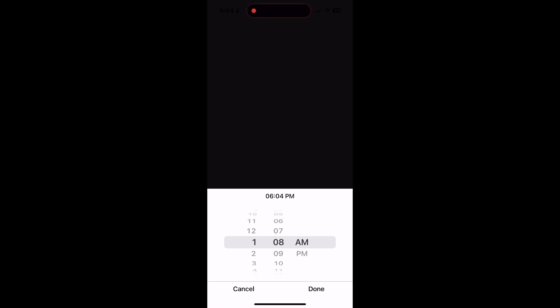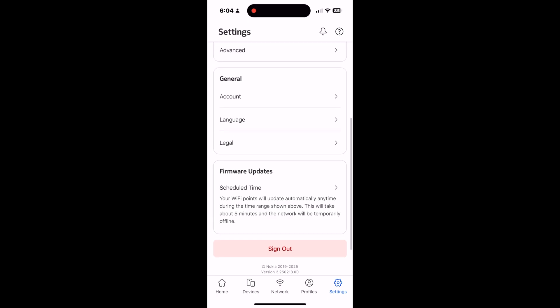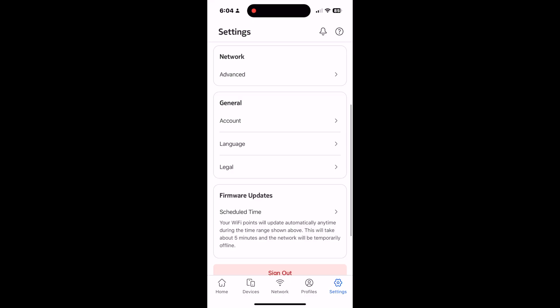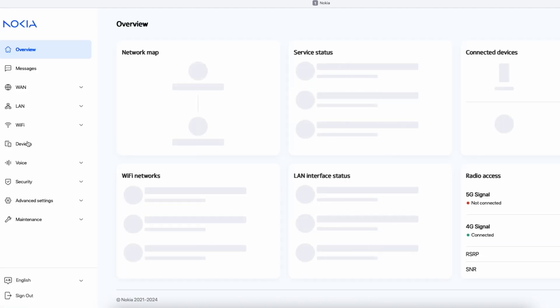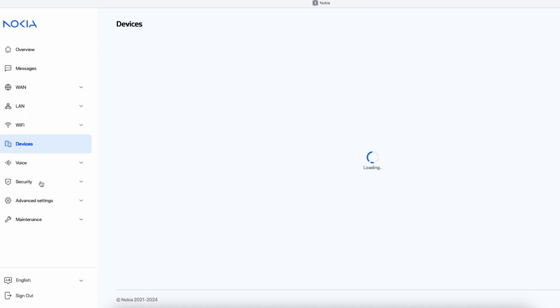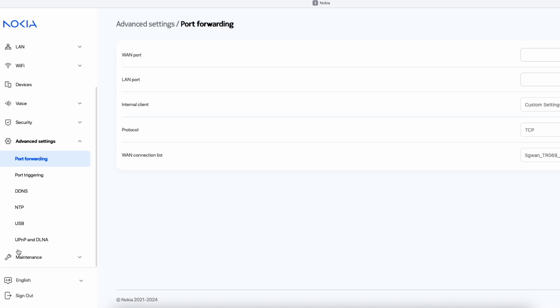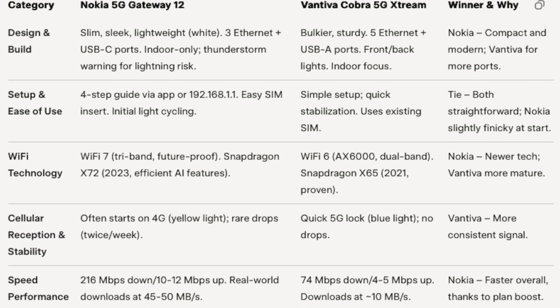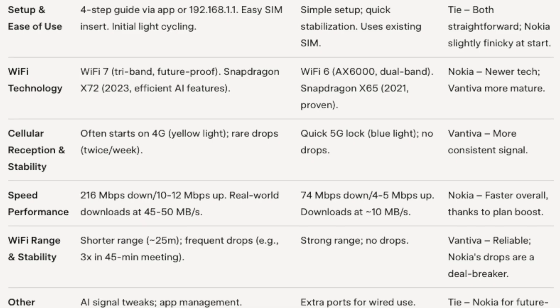I've tried fixes like checking for firmware updates, as I feel the issue might be caused by a firmware glitch. But the Nokia app only has a firmware update schedule setting, and the local network setting doesn't have a manual firmware update option either — it seems firmware updates might be carrier-push only. I'll contact Rogers technical support for another new device to test or a firmware update. If this frequent Wi-Fi disconnection issue is not fixed, I wouldn't recommend the Nokia Fastmile 5G Gateway 12 to anyone. I'll keep both devices for at least three weeks to compare fully — worth the extra cost for a fair test. Stay tuned for updates, and in my next video I'll share how I worked around those Wi-Fi drops.